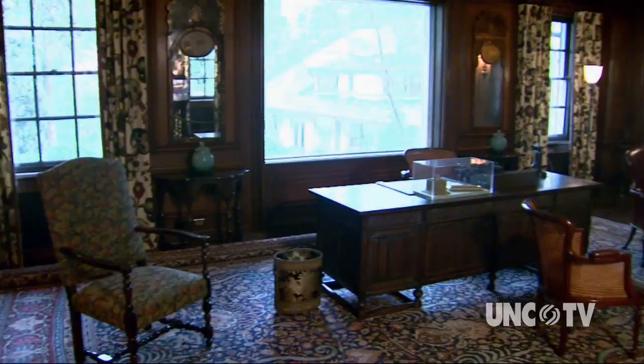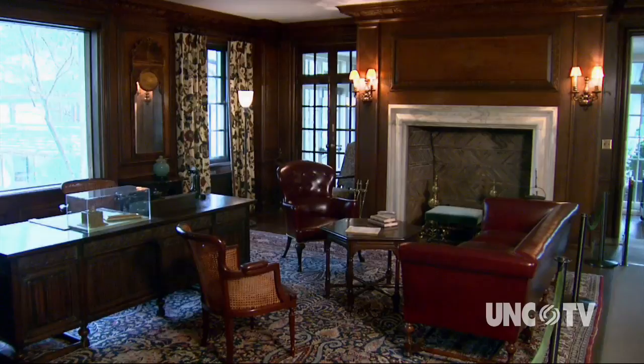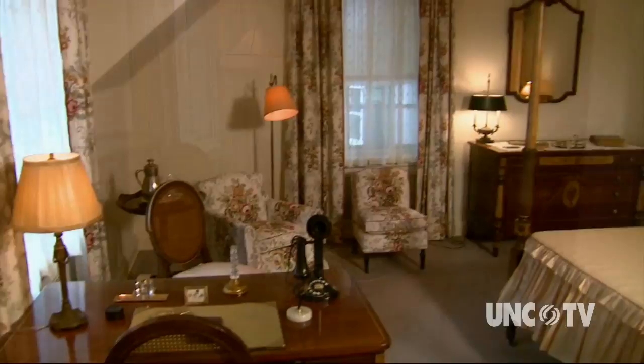Here we are in the dining room. You can just imagine many a family gathering at this beautiful table. In fact, all of the furnishings on the first floor of the house are original to the Reynolds and Babcock families. As you walk through the house, you will enjoy seeing each room as it was with beautifully appointed original furnishings — from R.J.'s study, Catherine's office, and a guest bedroom.